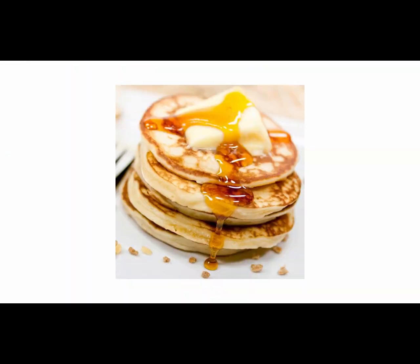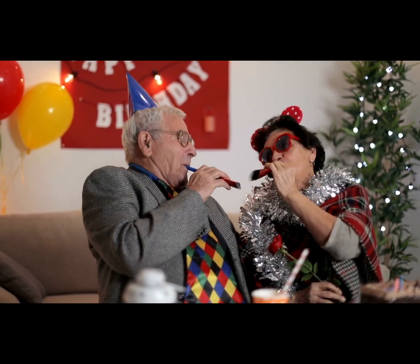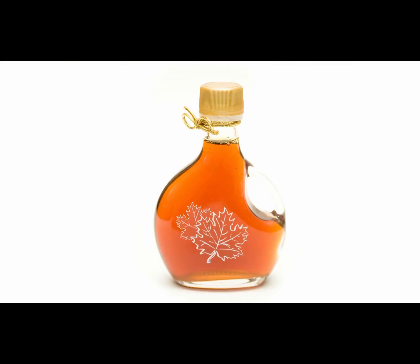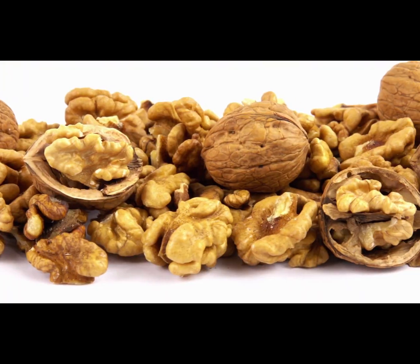The second problem with pancakes is the toppings. If you know a little bit about me by now, you know that I'm not going to sugarcoat the truth — literally, I'm not. I recommend that you don't add margarine, butter, or whipped cream to your pancakes, unless it's your birthday — then go ahead and treat yourself. It's okay to add real maple syrup, fresh fruit, whatever is in season, and tree nuts like almonds or walnuts.